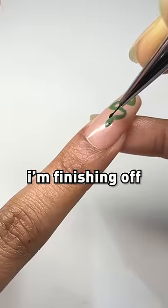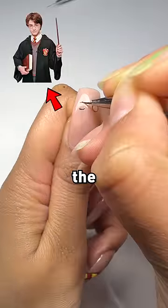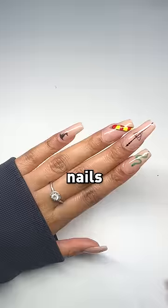What's your favourite house? I'm finishing off the snake, moving on to the final nail for the main character, Harry Potter, the boy who lived. Or was it survived? I'm not sure. I'm finishing off the Harry Potter nails — it's done.